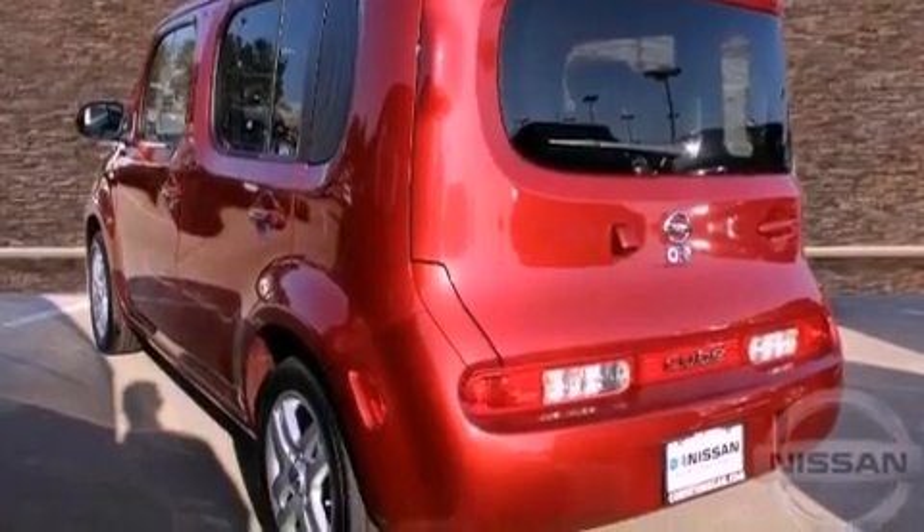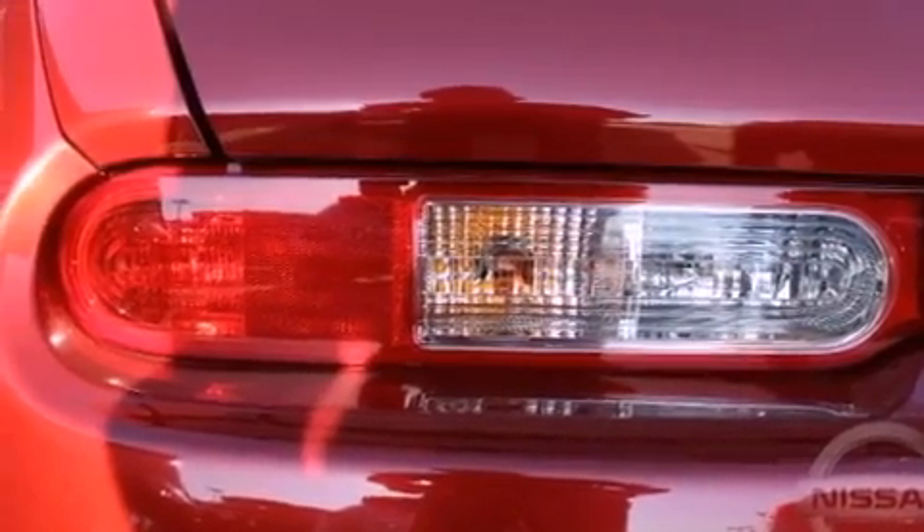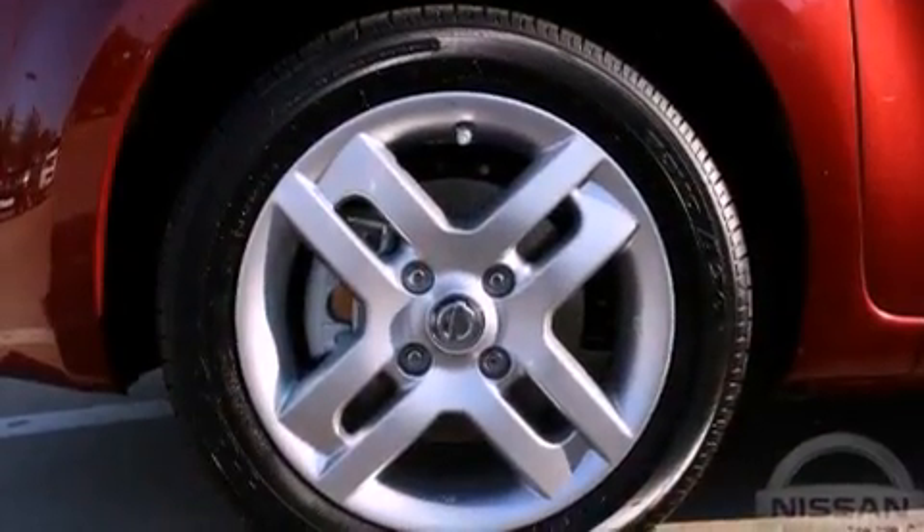Front Fog Lights, Privacy Glass, Rear Impact Crumple Zones, Air Conditioning with Automatic Climate Control, and Aluminum Wheels.